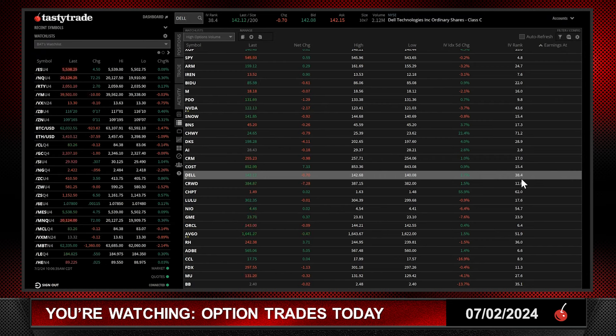This morning on the show, Tom and I were talking about what IV rank level you want before putting on a trade. I said $25.00, Tom said $35.00 — we settled on around $30.00. You've got an IV rank of $38.00, so that ticks all the boxes so far.